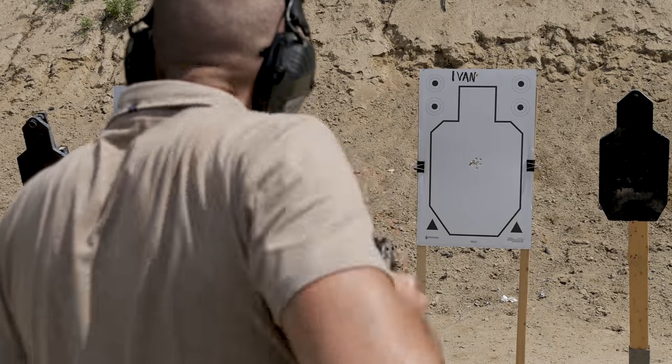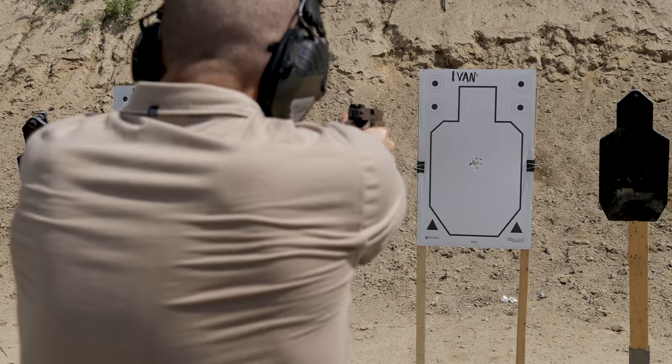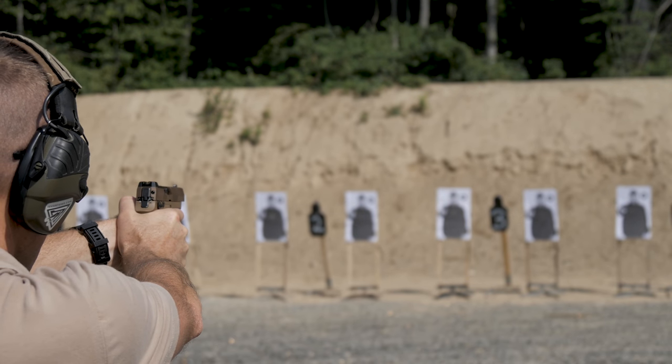Coming from a background of shooting Glocks, I actually found the P320 M17, as well as the P320, really easy to shoot. I think largely in part due to the grip angle — I found it pretty intuitive. And Glocks, as much as I love them, I don't feel they're an easy gun to shoot. Conversely, I actually feel the P320, to include the P320 M17, is pretty easy to shoot.